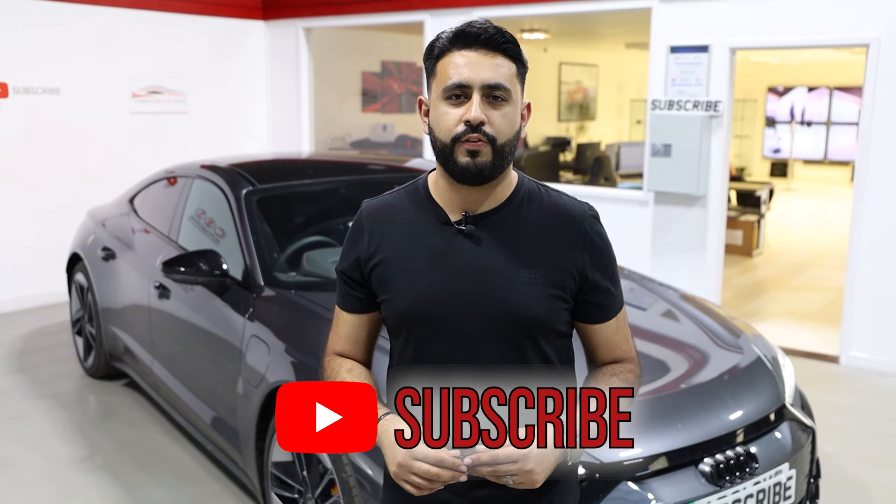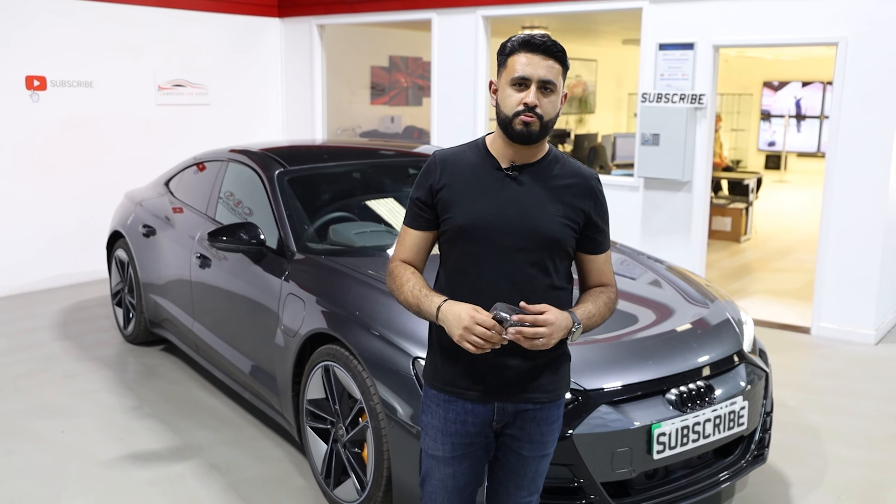Hopefully you've enjoyed today's video. If you have, please don't forget to like, share, and subscribe to the YouTube channel. Otherwise, thank you very much for watching guys — we'll see you soon.